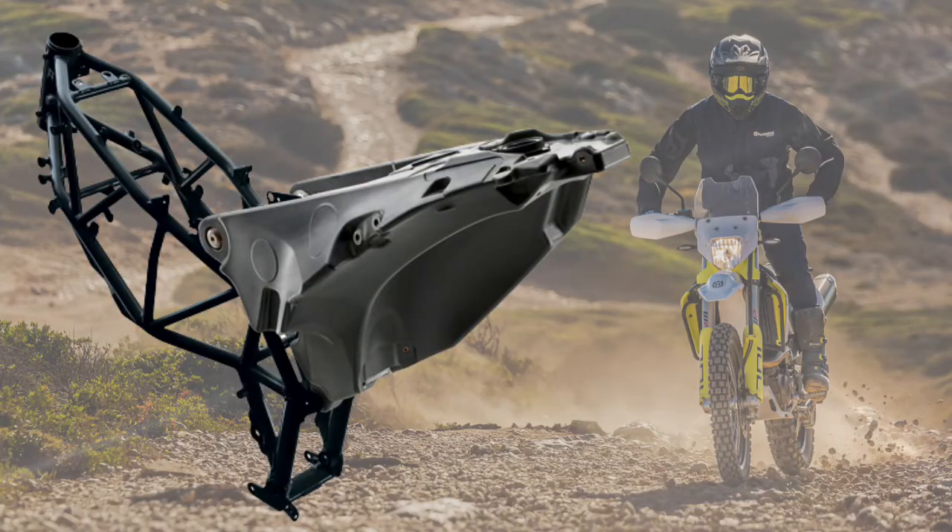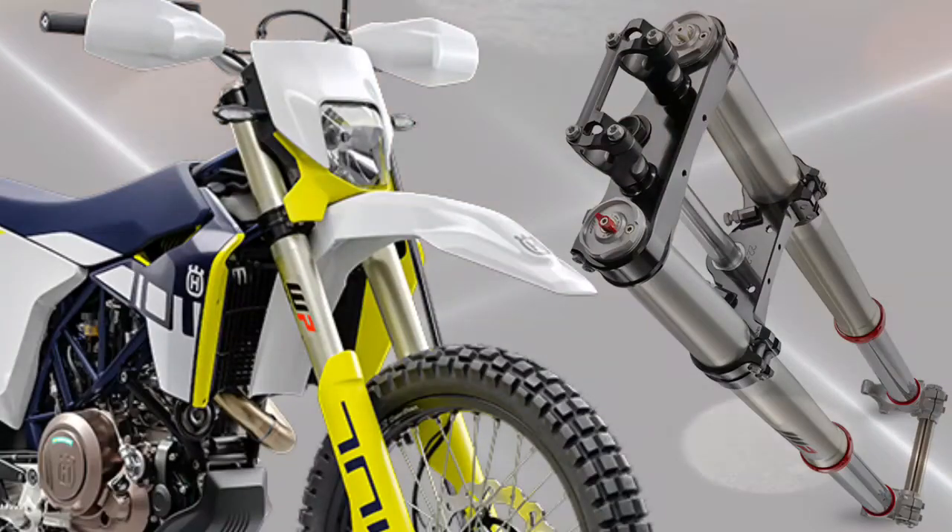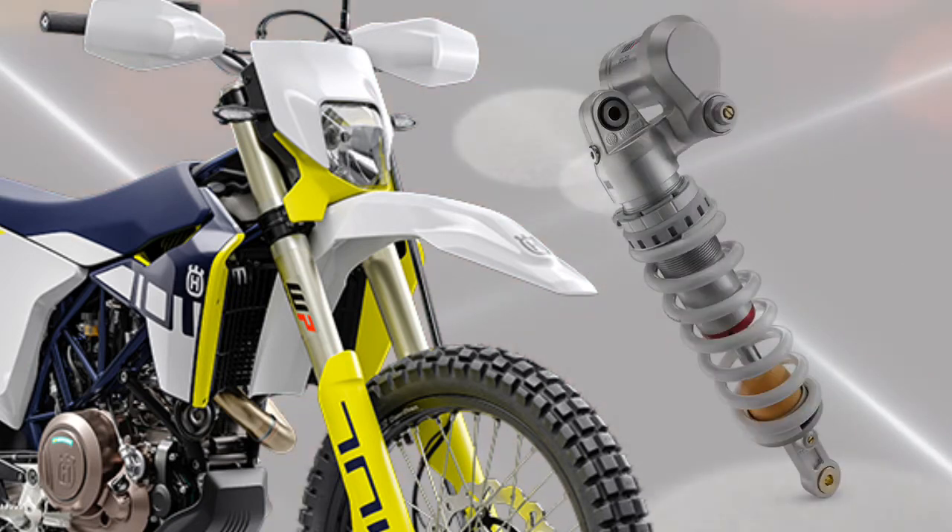Frame. The lightweight trellis frame is made of high-grade chromium molybdenum steel and developed to ensure precise handling and instill complete confidence. Front suspension: WP Apex 48 mm. Rear suspension: WP Apex with pro-lever linkage.